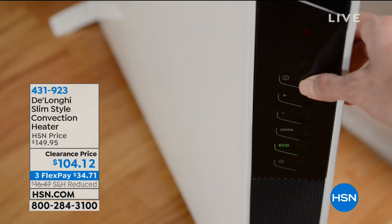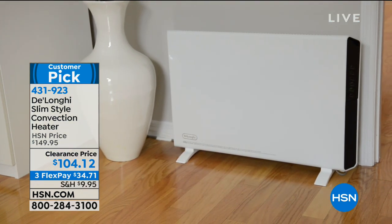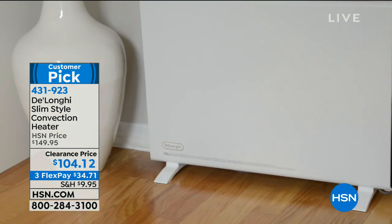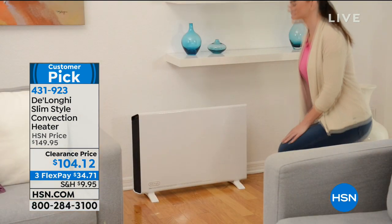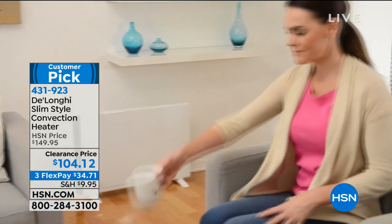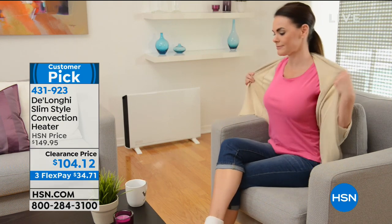Also coming up — is it chilly in your house? Does it get drafty? Do you hate pumping up the heat in your whole entire house just to warm up one room? Even down here in Florida, we have our heat on. When this sells out, it doesn't come back — it's clearance priced. Best value ever at $104.12, we have it on FlexPay. It's by DeLonghi. It is so slim, literally like a couple inches, so it looks like a million bucks. Most space heaters are not all that cute, but this is a great-looking space heater that's going to heat up an entire room fast.